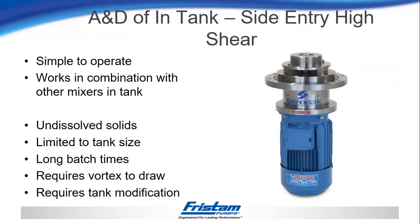Similar issues with the side entry high shear — advantages include it being simple to operate. It works especially well in combination with other mixers because it's just mounted to the side of the tank, mostly flush with the sidewall, so much larger agitators and paddles will work with this type. Drawbacks are the same: potential for undissolved solids that stick or float in the tank, limited to that tank size once mounted, and this can create long batch times with certain powders while waiting for them to be drawn through the mixer.